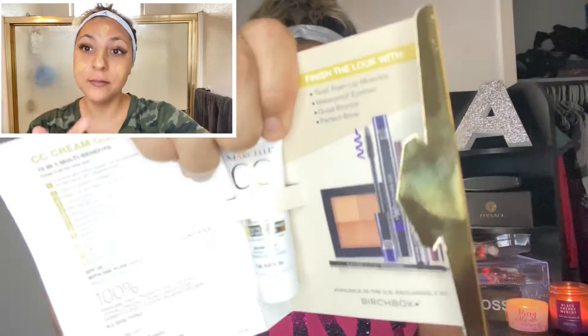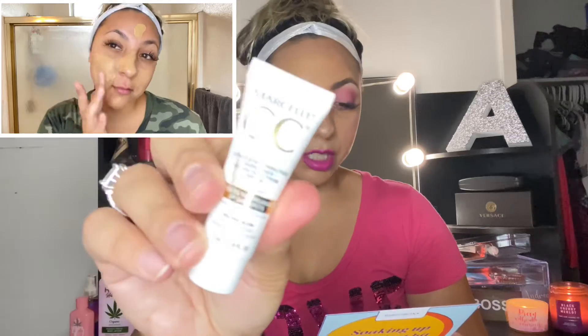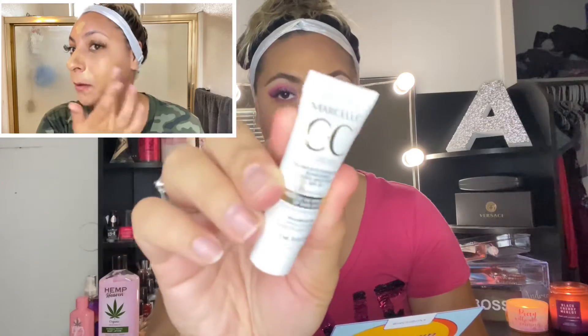Item number three: Marcel CC Cream Golden SPF 35. The full size is 29 dollars. This CC cream hydrates, even tones, leaves skin radiant, and even has SPF. After your skincare, using fingers or a makeup sponge, apply to face and blend. You can use this alone or underneath your makeup, and I am excited about that one.